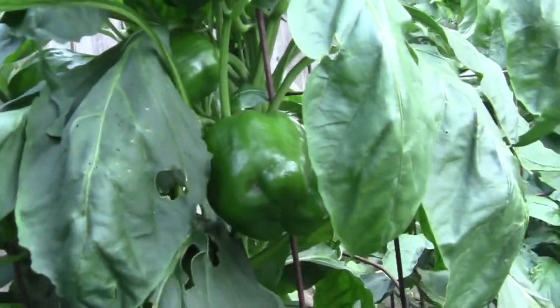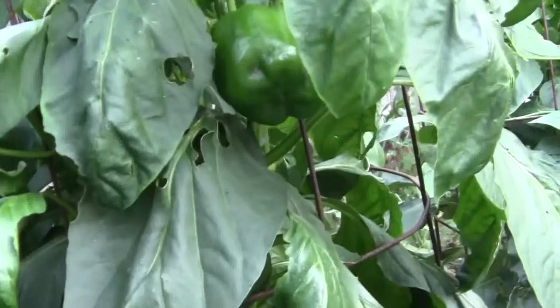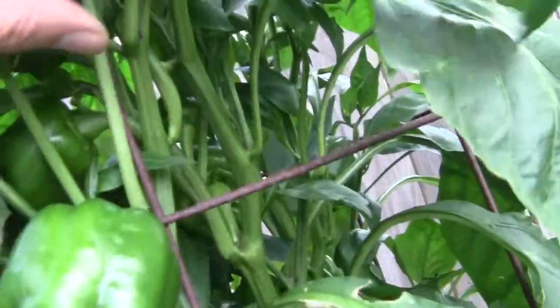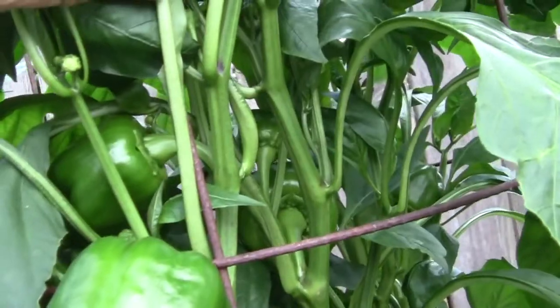It's kind of hard to see some of them until you get down — the foliage is so thick. Most of them are up towards the top but they're doing pretty good.